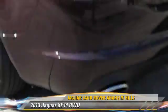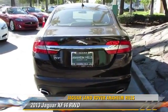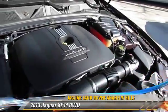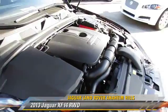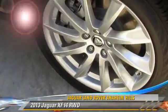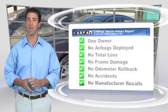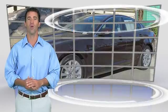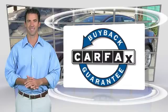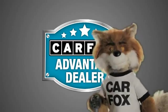Give us a call to schedule your test drive today. This is a one-owner vehicle with the Carfax Vehicle History Report. Be sure to find a complimentary copy of this report online or contact the dealership. This vehicle qualifies for the Carfax buyback guarantee. Just say show me the Carfax at Jaguar Land Rover Anaheim Hills, a Carfax Advantage dealer.